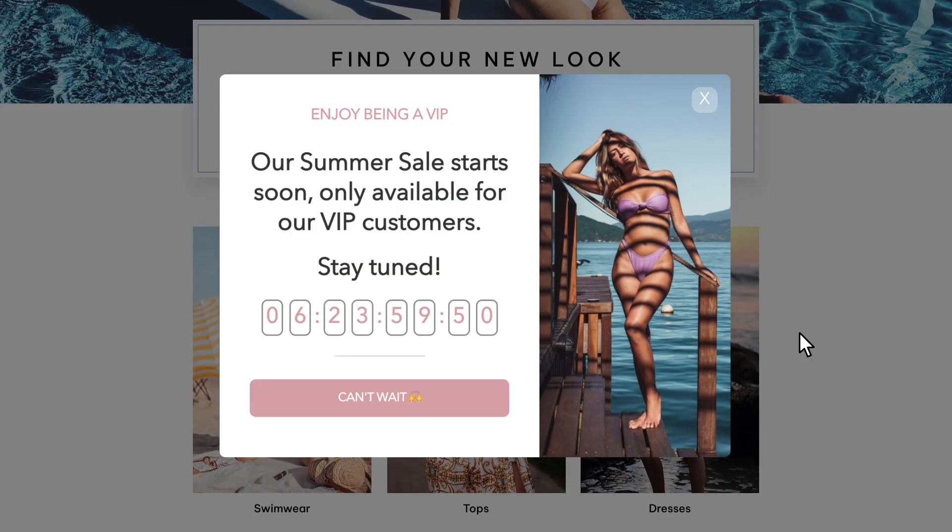Tip number 3: provide personalized offers to your returning visitors based on the Klaviyo list they're on. For example, you can target customers on your VIP list with one offer and customers on your repeat buyer list with a different offer.